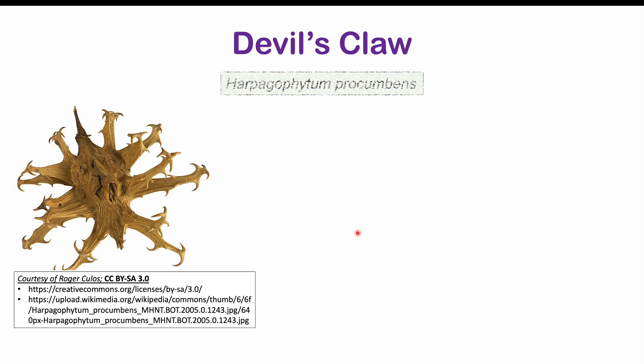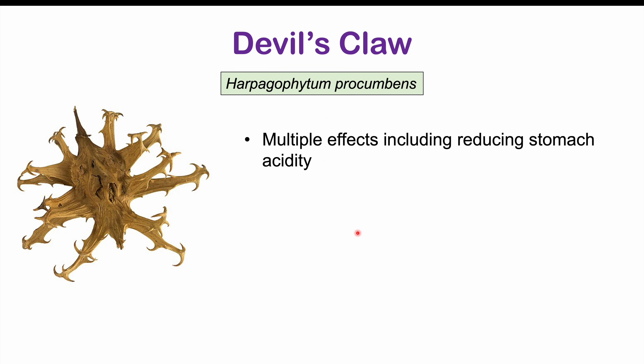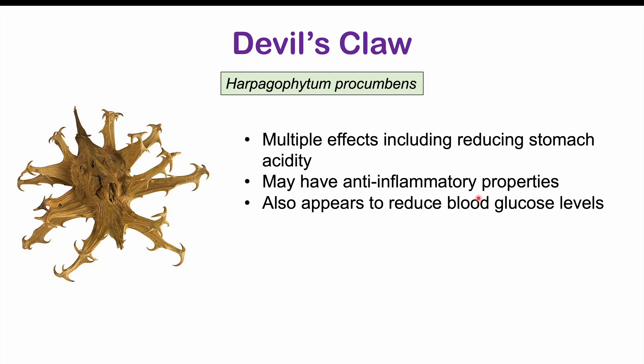Devil's claw can also interact with metformin. Devil's claw has been noted to have multiple effects: it seems to reduce stomach acidity, may have anti-inflammatory properties, and also appears to reduce blood glucose levels. There are also many prescription medications and foods and beverages that can interact with metformin.